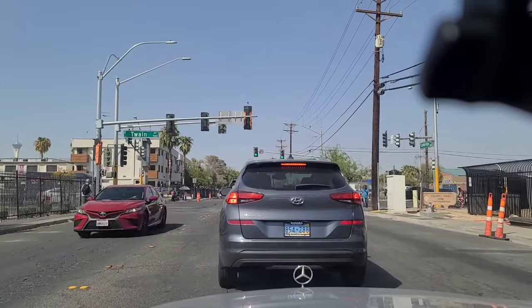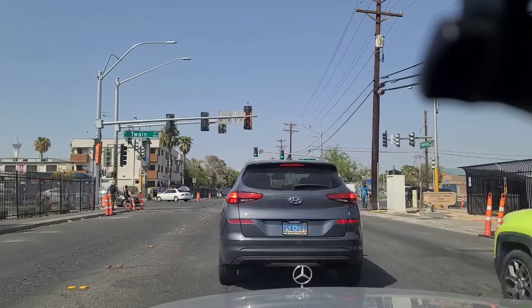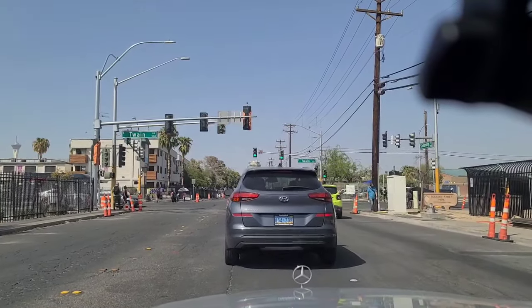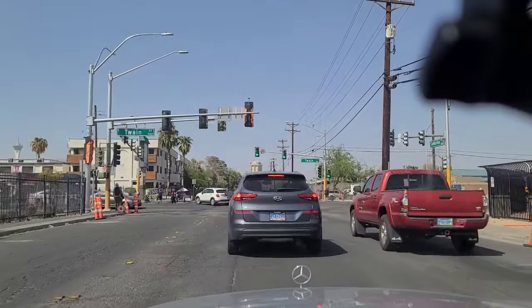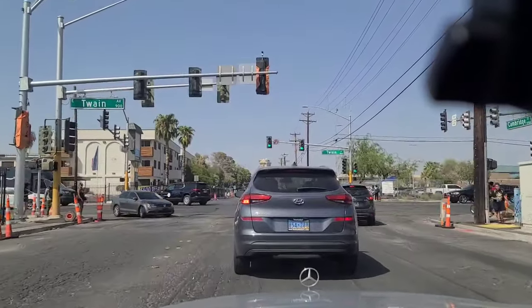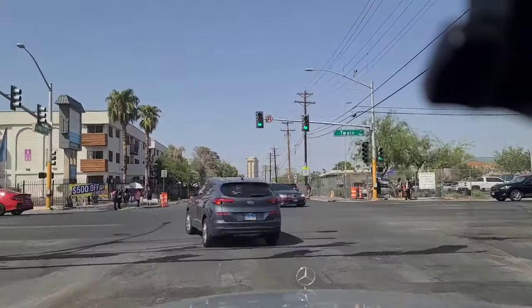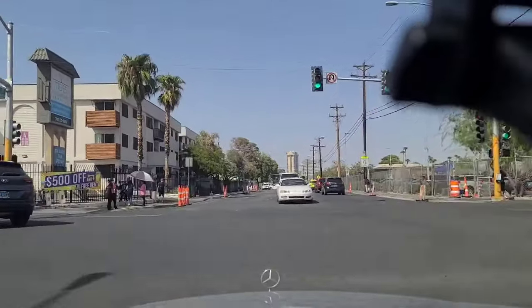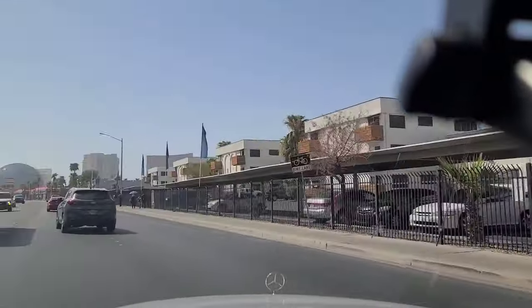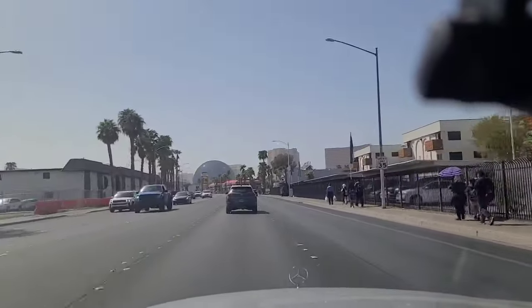We're about to lose this light. There is pedestrian traffic. Now heading westbound here on Twain — you can see the Sphere immediately there in front of us.